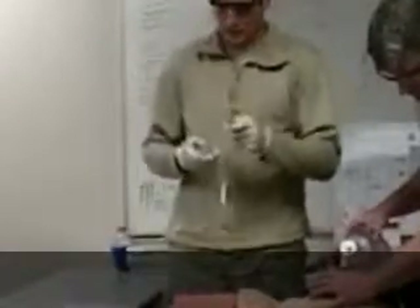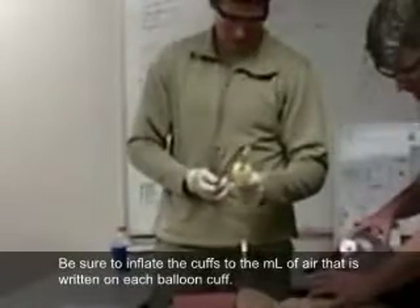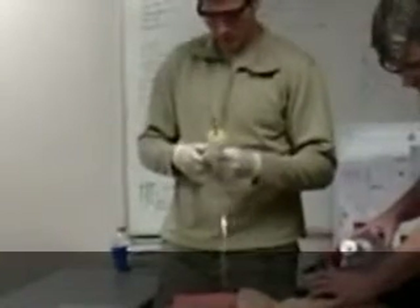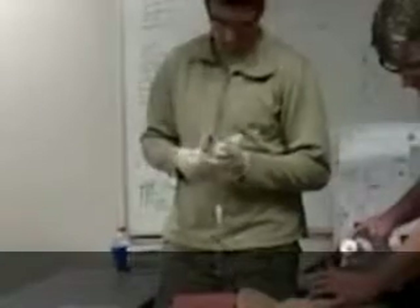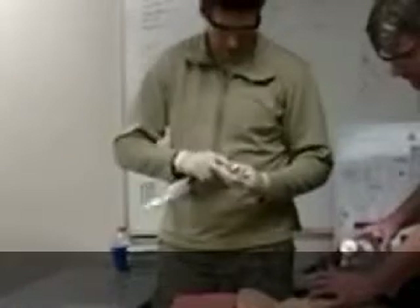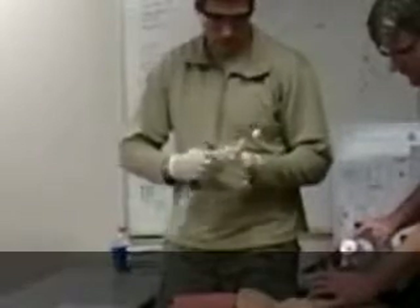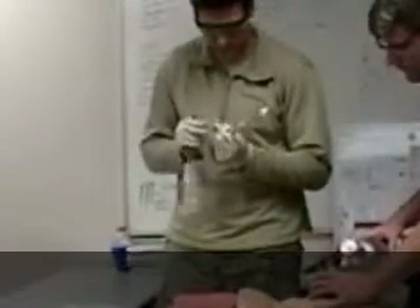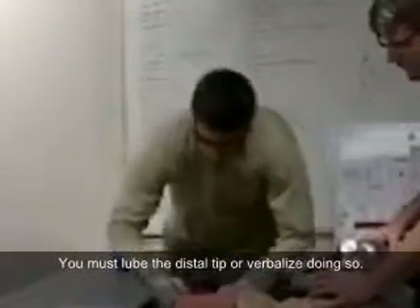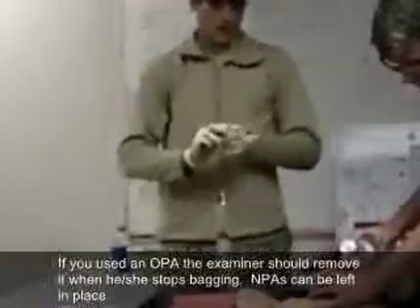I'm going to check my equipment — combi-tube. I have 85 milliliters of air in the pharyngeal cuff; I'm going to inflate it. No holes, bulb's good. I'm going to now inflate the distal cuff at 12 milliliters. No holes, bulb's good. Now spray some lubricant on the distal end and distal cuff.